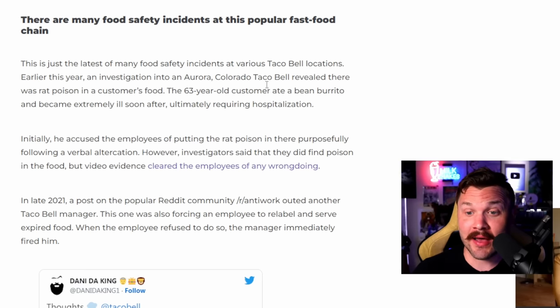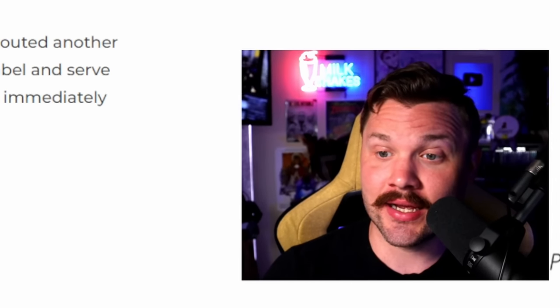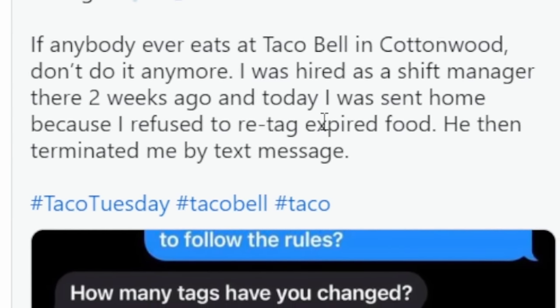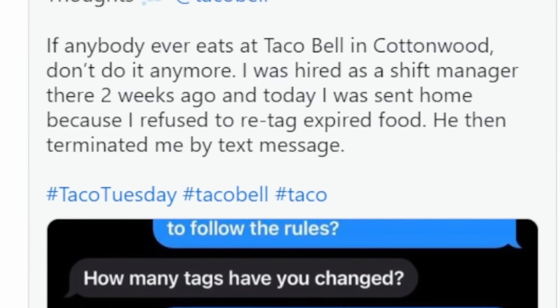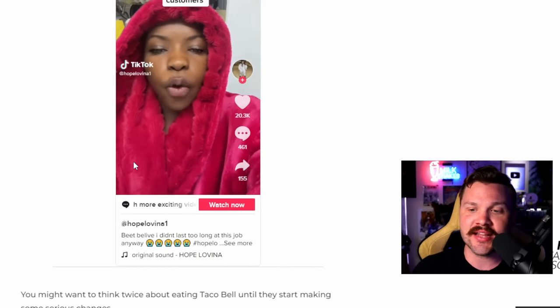This is happening at various Taco Bells. There was an investigation in Aurora, Colorado, where a Taco Bell revealed there was rat poison in a customer's food. Another person in Cottonwood says they were hired as a shift manager and were sent home because they refused to re-tag expired food — a different location entirely. So this is definitely not just a store thing. This is a company-wide thing. And what will be done? Nothing. You're going to be still shitting blood.